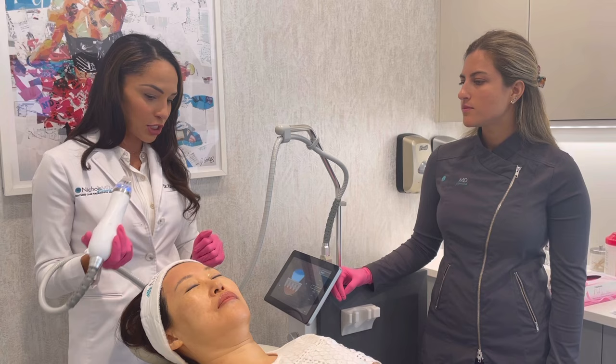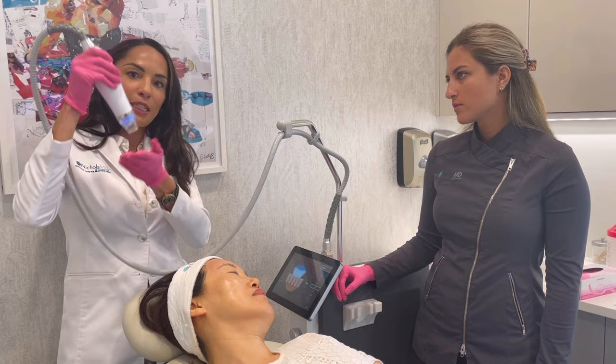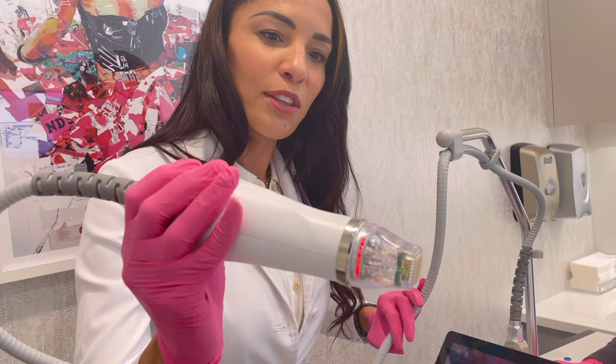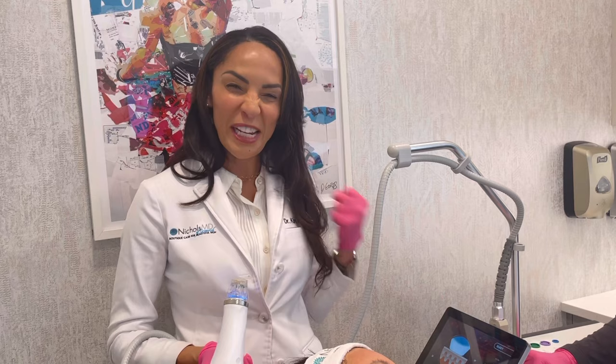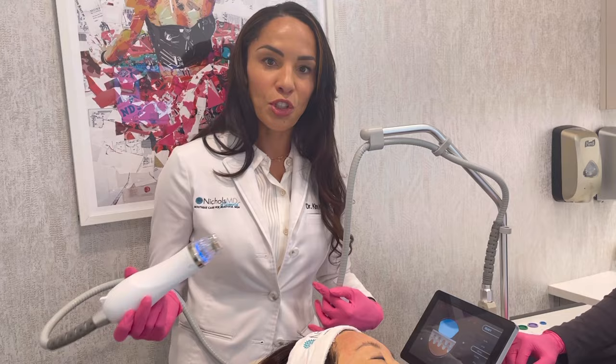Now we're going to have Grace turn here and I'll be changing some settings — basically depth. Depth determines how far these micro-needles go into the skin. On areas like the forehead where skin is much thinner, we use a smaller depth. On areas like the cheek we go deeper. For scarring or stretch marks we go even deeper. That's the versatility of the Greenwich Secret — you can literally change the depth with your finger for a very customized treatment.